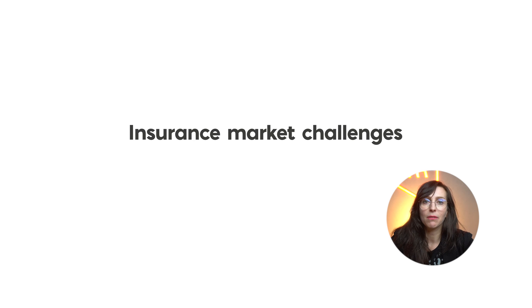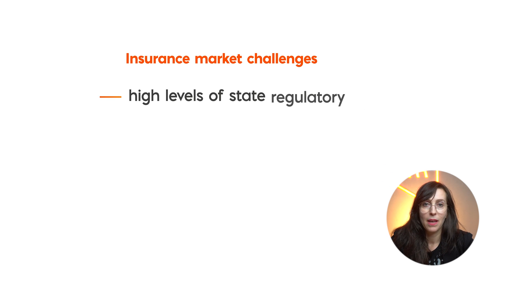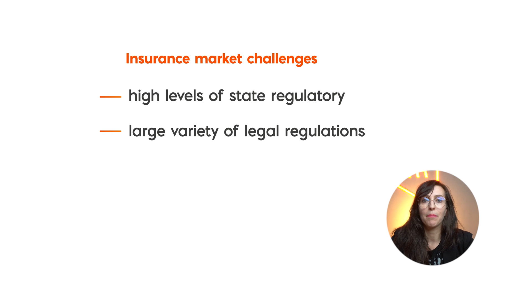Unfortunately, the US insurance market has been highly regulated since its beginnings. Moreover, regulations vary in different states and across types, whether they apply to health, life or property.